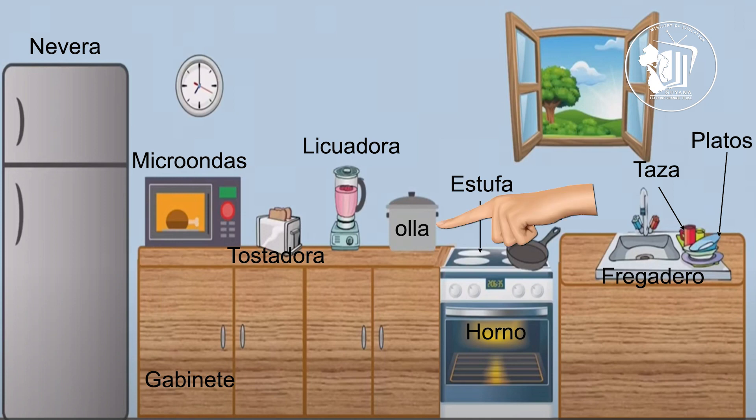Olla. Olla. And olla is a pot. Olla. Estufa. Estufa. Which means stove.